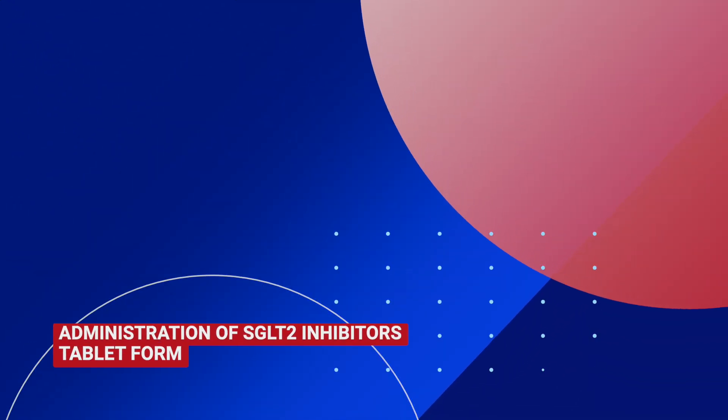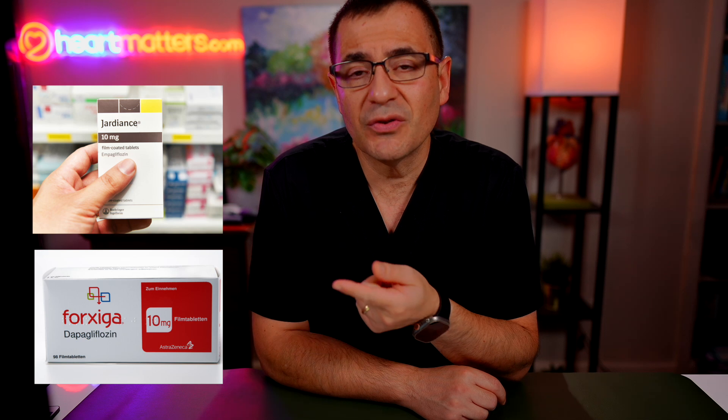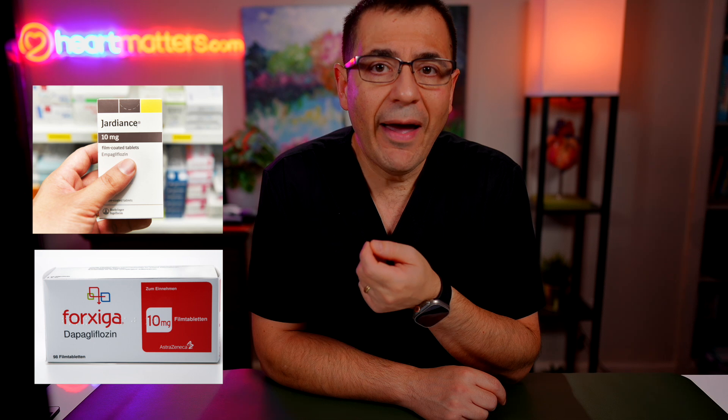Another benefit seen in many patients is that they manage to lose some weight when on this class of medication. You get improvements in diabetes, improvements in blood pressure, and patients feel much better. It does this by lowering your appetite — many patients feel their appetite is slightly lower than before, and over time they notice often a very significant weight reduction. It's not an injectable treatment; it's not an Ozempic. It's a tablet taken once daily, known as empagliflozin or dapagliflozin, or the trade names Jardiance and Forsiga.